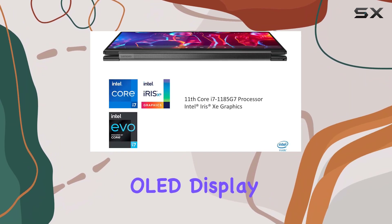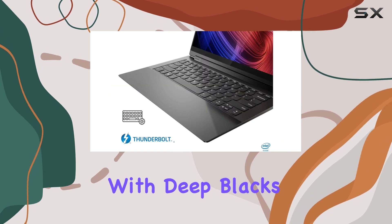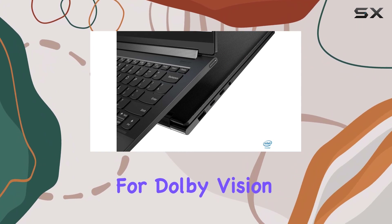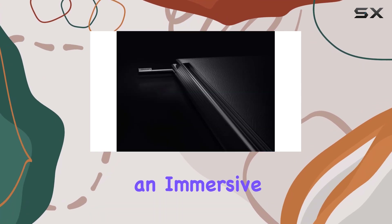The 14-inch OLED display is a highlight, delivering amazing picture quality with deep blacks and vibrant colors. With a resolution of 3840x2400 and support for Dolby Vision and VESA DisplayHDR True Black 500, it provides an immersive streaming experience.